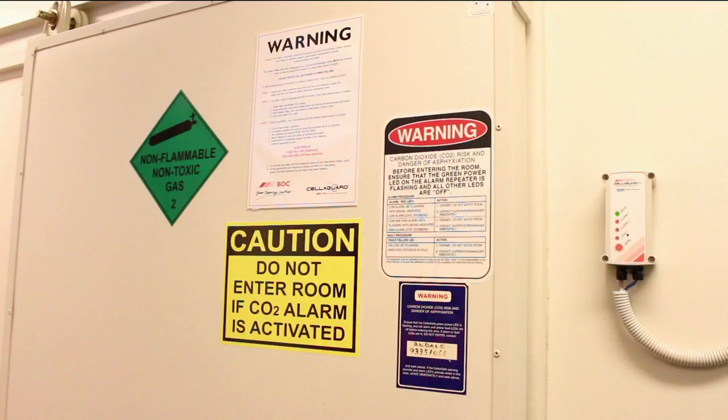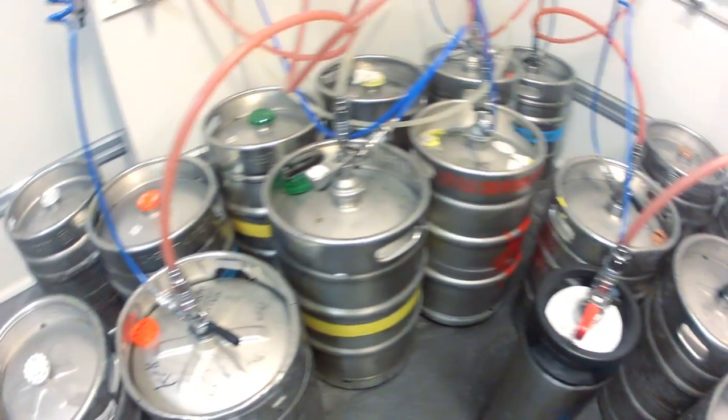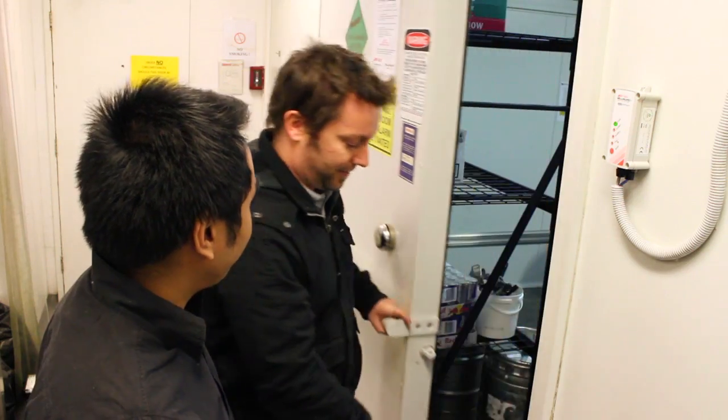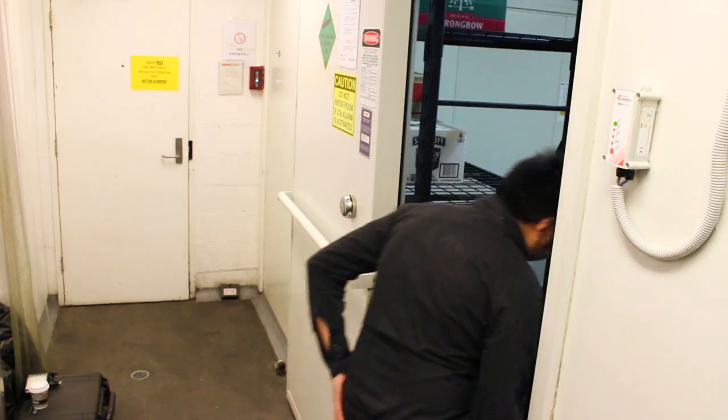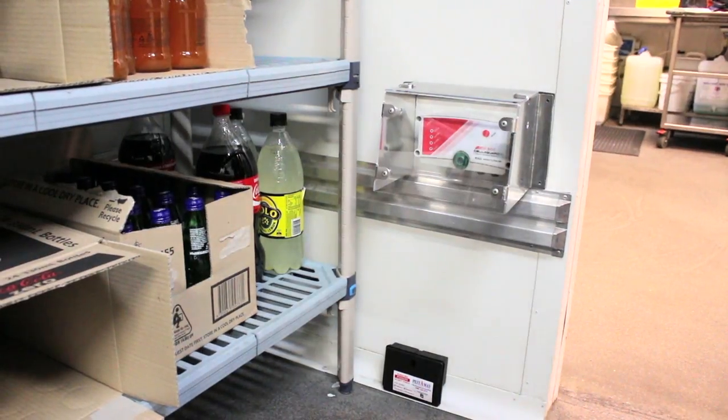These monitors provide both an audible and visual indication of potentially hazardous levels of carbon dioxide or a reduction of oxygen in the air surrounding the monitor. Ensure that you are meeting the requirements of AS5034 by ensuring that your cellar or cool room is properly ventilated and monitored.